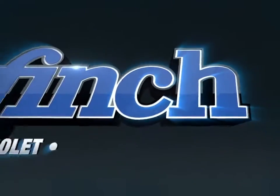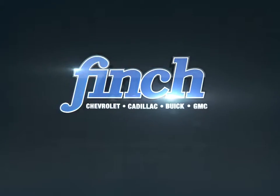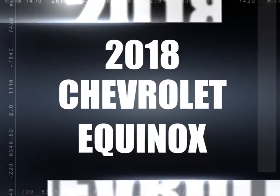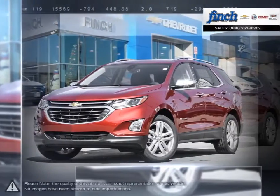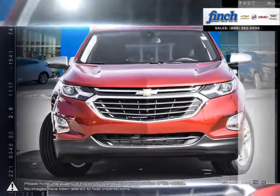Welcome to Finch Chevrolet. Today we're looking at a 2018 Chevrolet Equinox. The Equinox Crossover SUV combines fuel-efficient performance with SUV utility, so you can enjoy the best of both worlds.